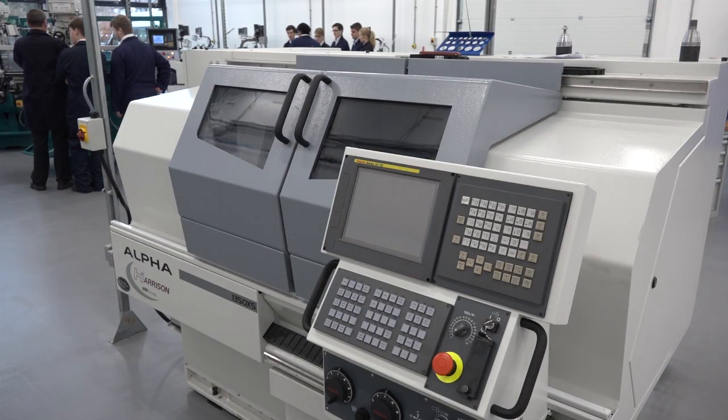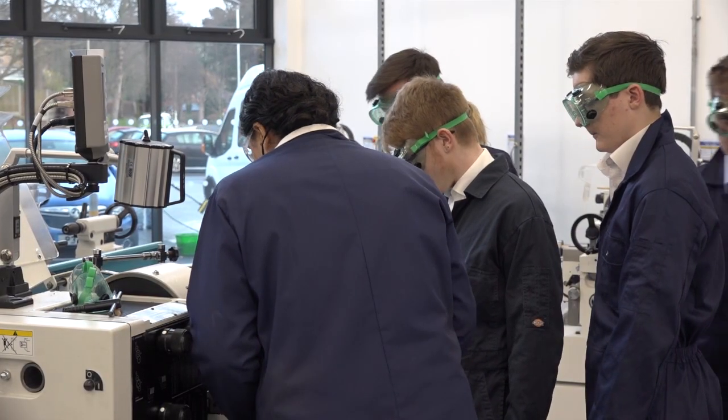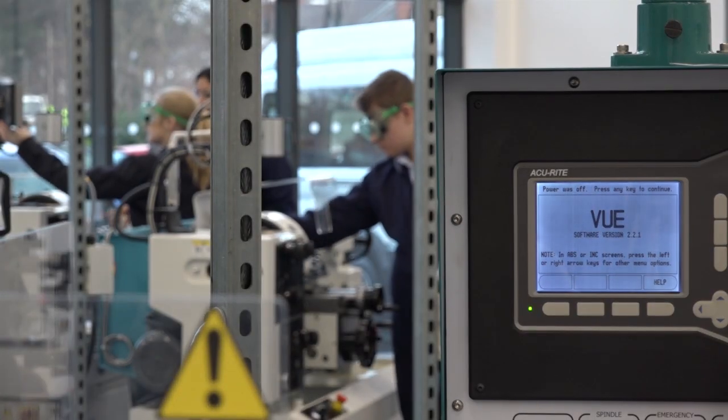Why were they your selection? We wanted machines which represented the standard of machine the local companies were using. We wanted our learners, when they've mastered the skills on them, to be able to walk out of the UTC and into a job with one of the local companies and feel totally at home and be able to work to the standards those companies expected.